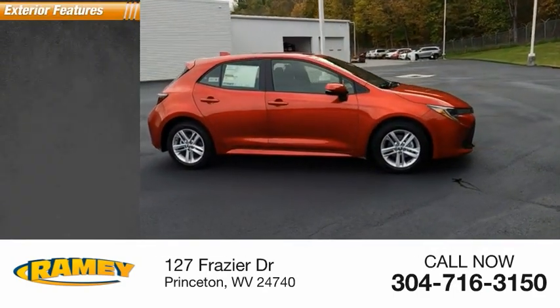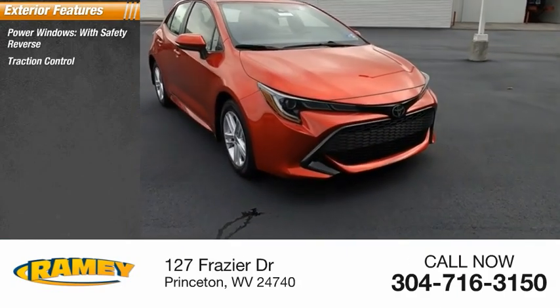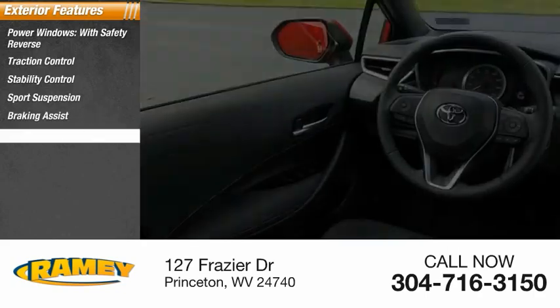Here are some of this vehicle's great options: power windows with safety reverse, traction control, stability control, sports suspension, braking assist, power brakes.